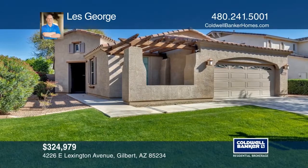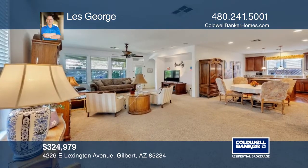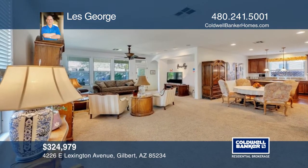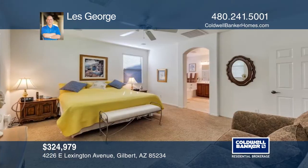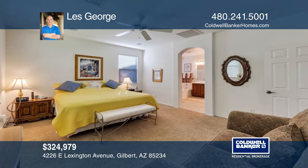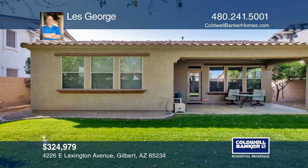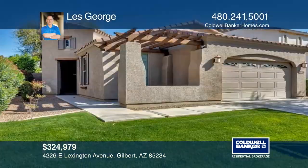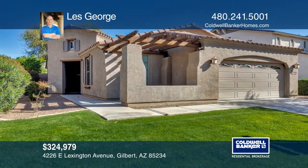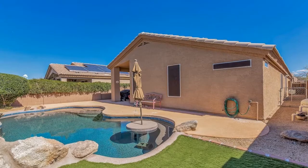This beautiful three-bedroom, two-bath home is located in Highland Groves at Morrison Ranch. It features a split floor plan with the master separate from the secondary bedrooms. Relax on the inviting front porch and covered patio with a beautifully landscaped backyard with grass and mature trees. It is located almost directly across from a park with a playground. Come see it in person with Les George.